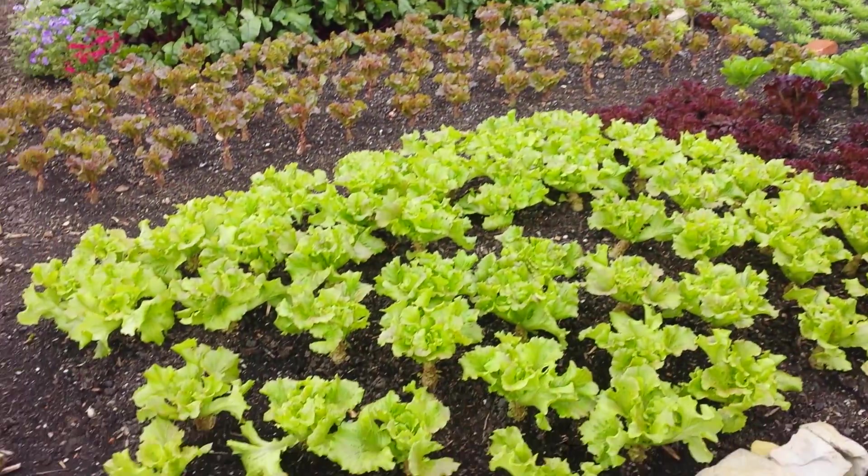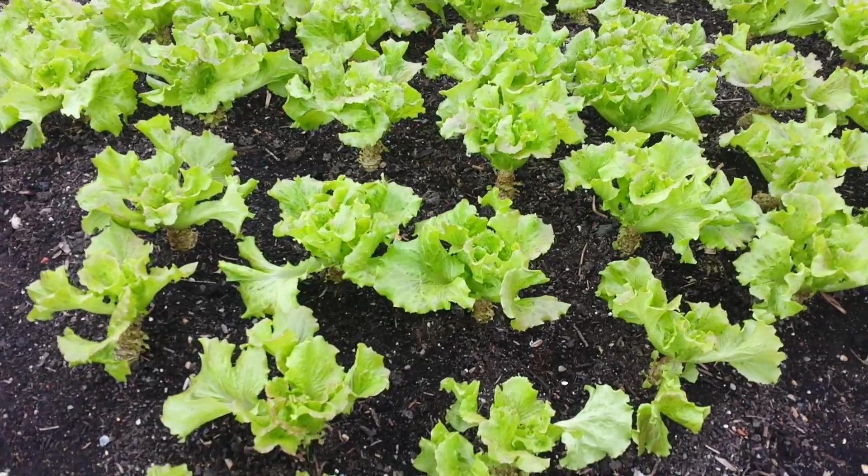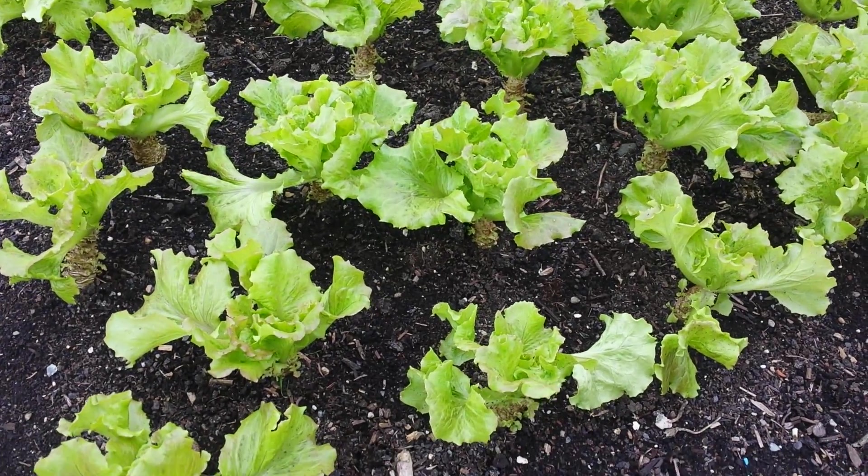That's the vegetable patch. Get the lettuce once, Susie. Get the lettuce. Do you see any wheat? You see only moss.